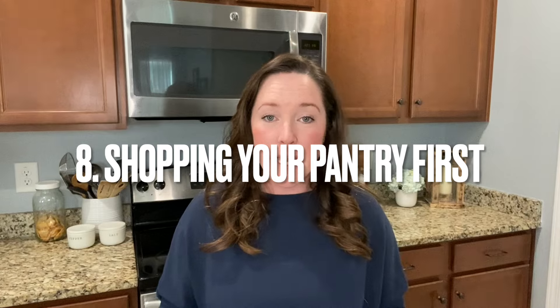Number eight is a simple one that many people overlook: shop your pantry first. Before you go grocery shopping, make sure you go through your pantry and see what you already have. Instead of planning meals around items you need to buy, see what you can use from what's already there. Over time, things expire, go bad, and you end up throwing out food that could have been used. Shopping your pantry first saves you a lot of money.